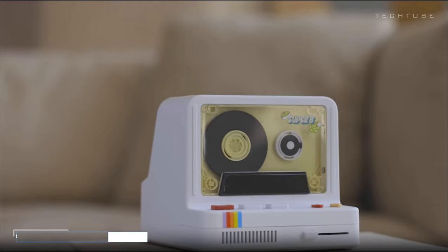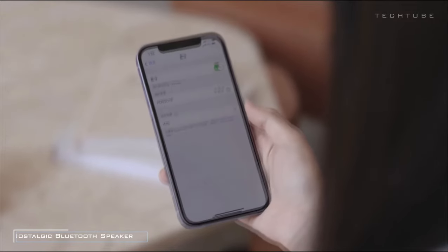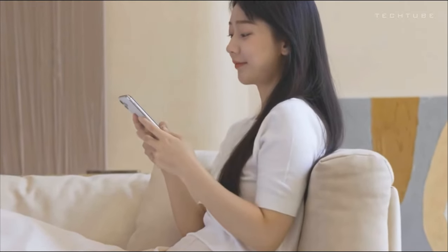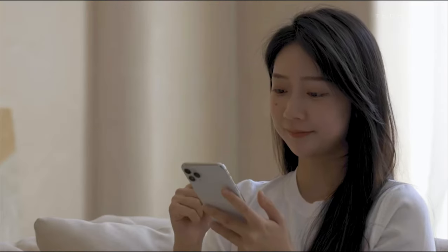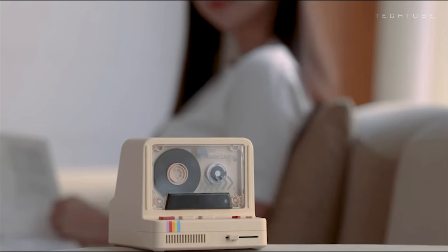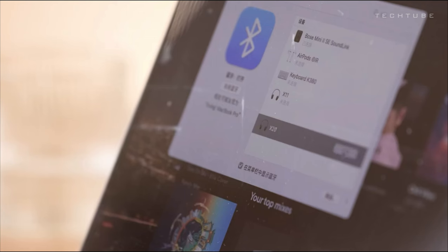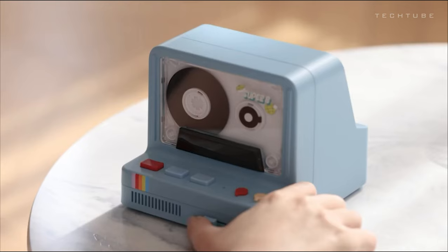Step into the world of nostalgia with this unique creation. Imagine a Bluetooth speaker, an Aromalab, and a nightlight all wrapped up into one delightful unit. Get ready to experience 360-degree surround sound with retro dual magnetic speakers delivering exceptional sound quality. And that black rotating disc? It's not just for show — it's there to bring some authentic vibes to your space.